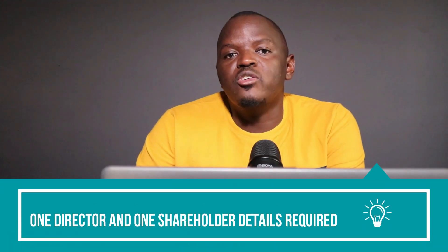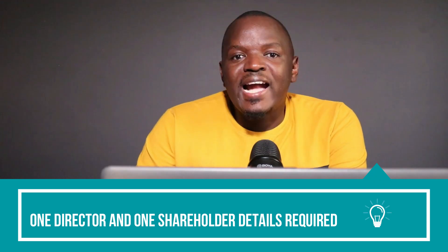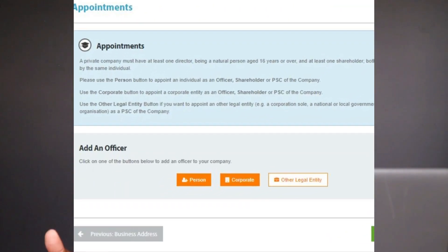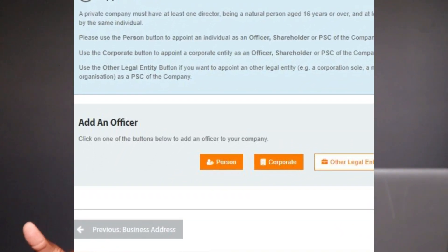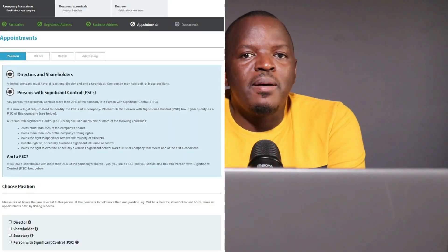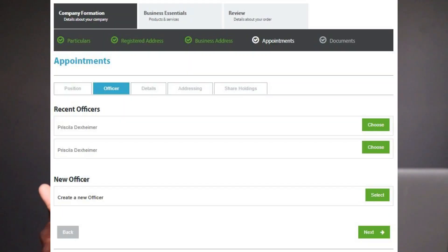The Prestige package includes a business address where you will receive regular mail, so you will select the forwarding address. At this stage, you're about to appoint directors, a shareholder, and a person with significant control over your company. A company can be formed with just one person. Select the person button, tick the roles this person is going to take — either director, shareholder, or person with significant control — tick the final pop-up question, select Next, then select Next to new officer.